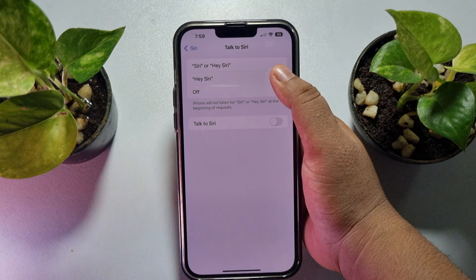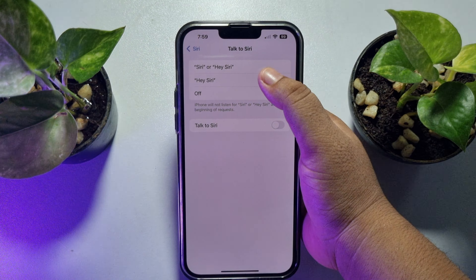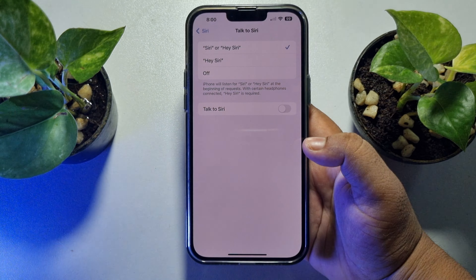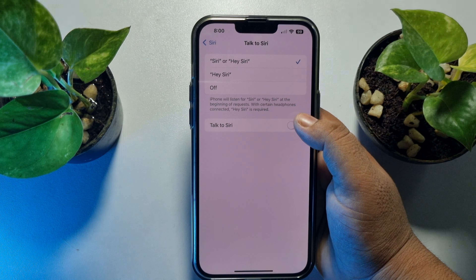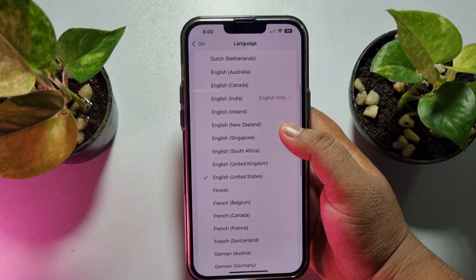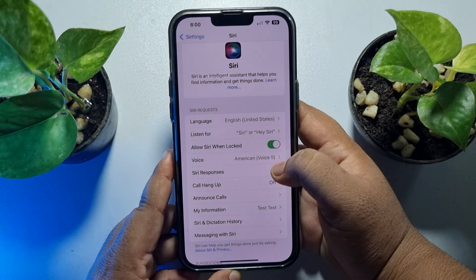Tap on Siri, tap on 'Listen For', and if it's set to off, your Siri won't work. You have to select 'Siri', 'Hey Siri', or just 'Hey Siri'. Tap on 'Enable Siri' and continue, then follow all the steps to set up or enable your Siri. Also enable the 'Talk to Siri' option.